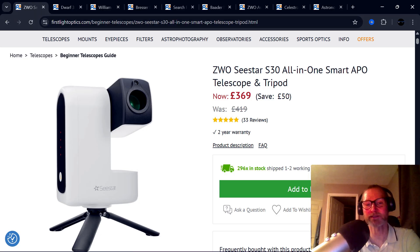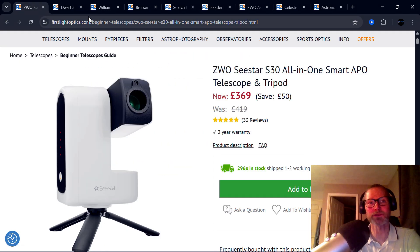For £369, don't miss it if you've not got one. It's a fabulous smart telescope — I've really enjoyed using mine. The only thing they don't do well on is planets, but I'll talk about a smart telescope that's actually not bad on planets in a moment. For galaxies and nebulae, this is a fantastic deal.